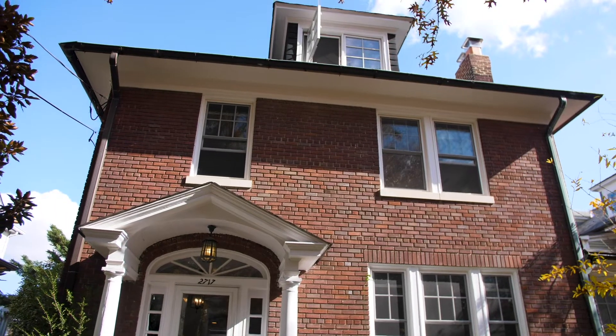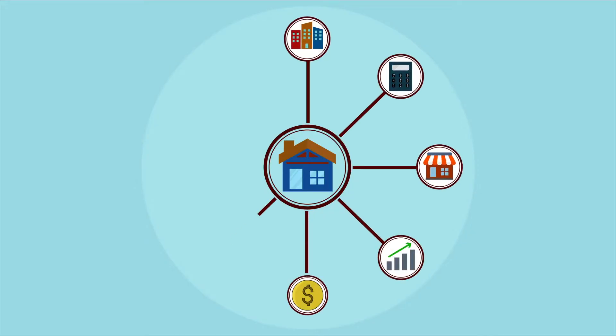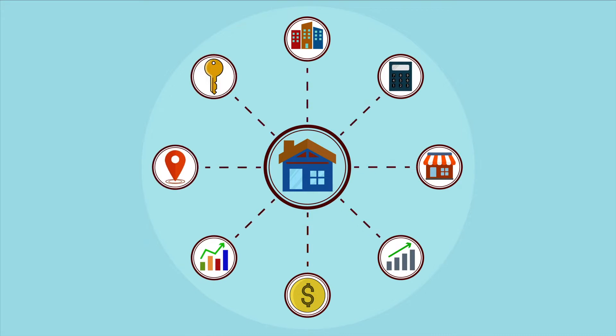We are here at the Observatory Circle neighborhood in Washington DC, in front of this stately 1923 four-square house, to talk about the investment services division of 4J Real Estate. Hello, I'm Ricardo Rimmer, a realtor and property manager for 4J Real Estate, and we're going to cover the basic services we provide in the investment services division.